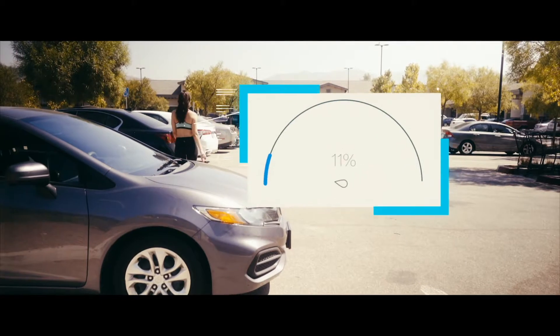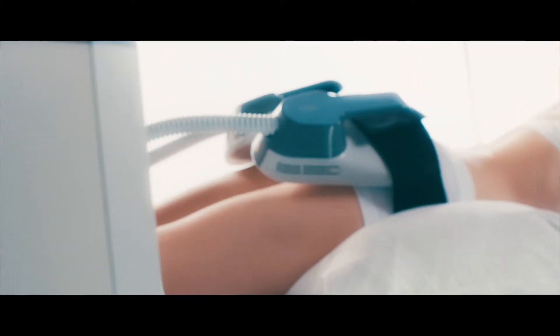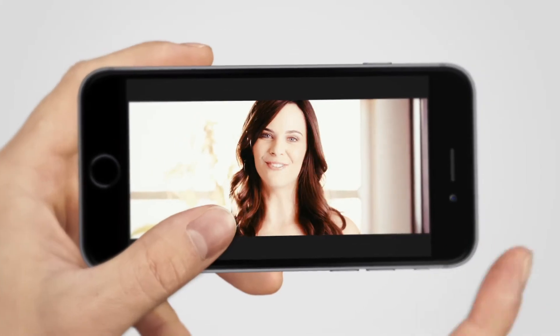Park at the far side of the parking lot — that can boost your step count up to 20 percent. And most of all, for the best booty, get Emsculpt. That's it for today, and always stay beautiful!